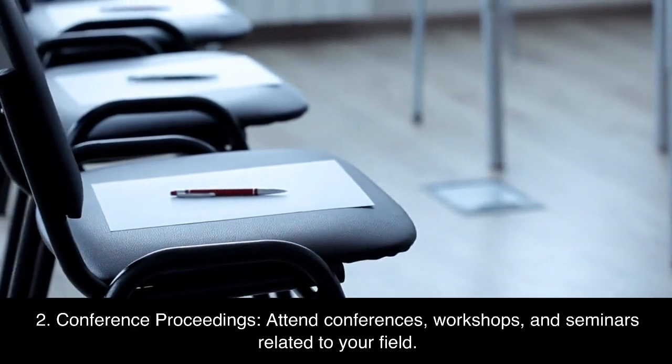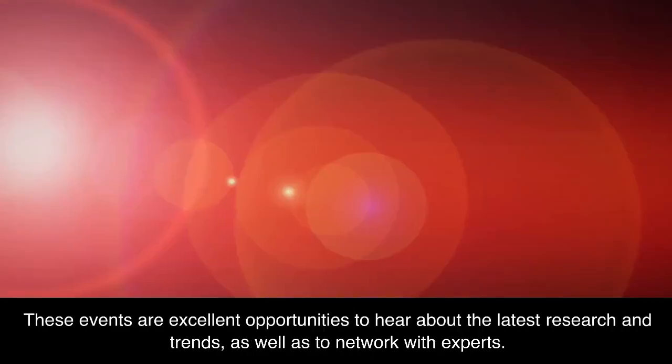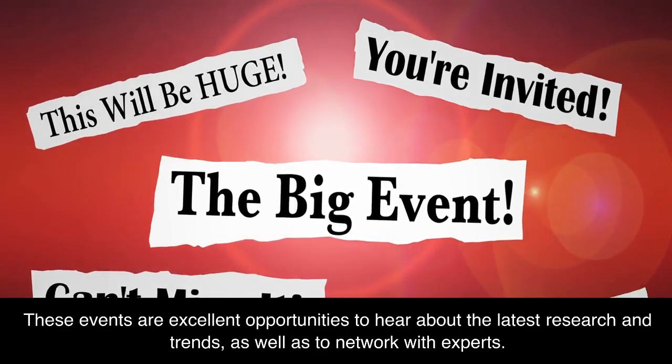2. Conference proceedings. Attend conferences, workshops, and seminars related to your field. These events are excellent opportunities to hear about the latest research and trends, as well as to network with experts.